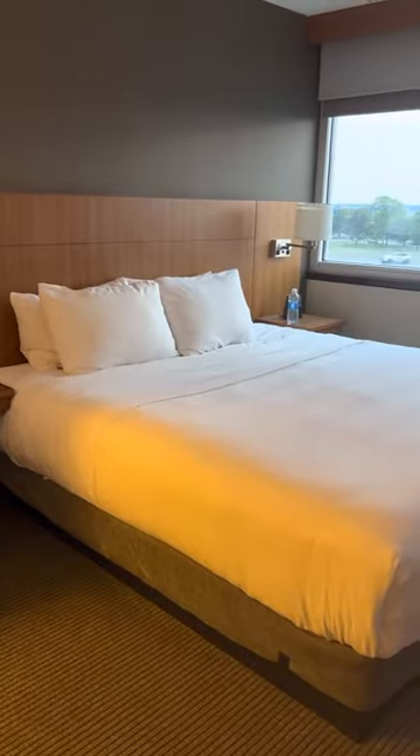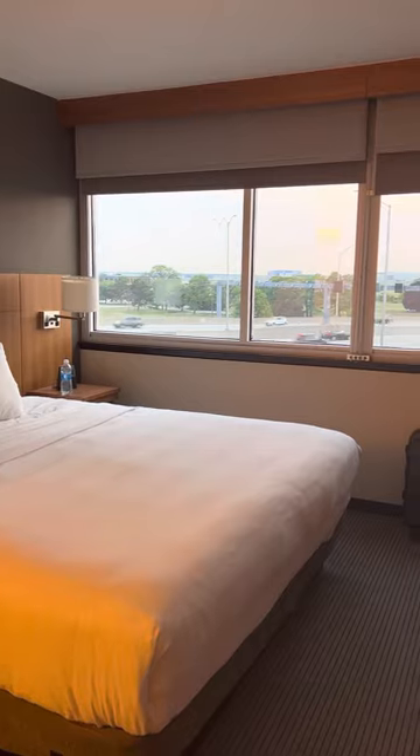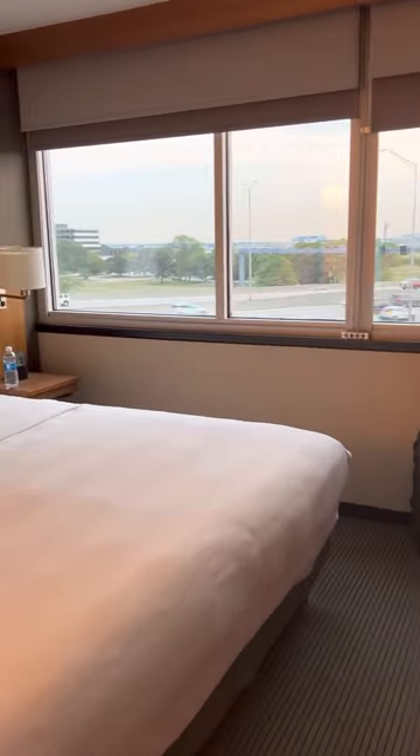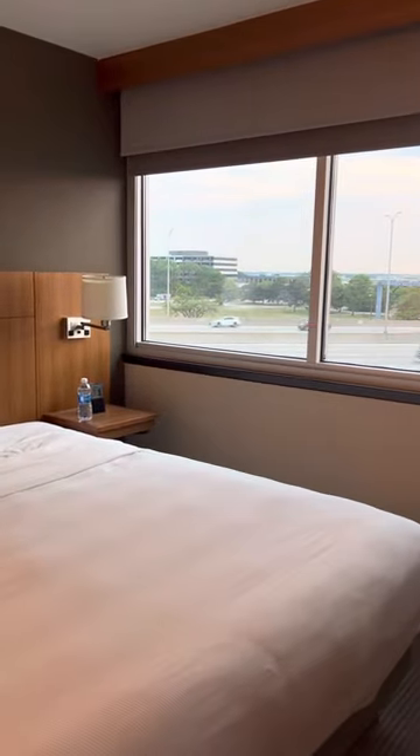You also have the view of the busy traffic, and it's honestly so good to relax in your bed when you see people rushing to go somewhere. Those are some of the other features I like about this room.